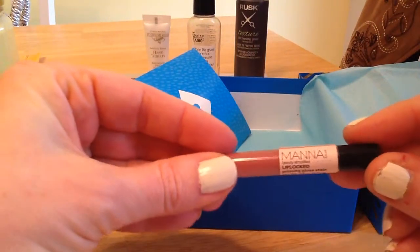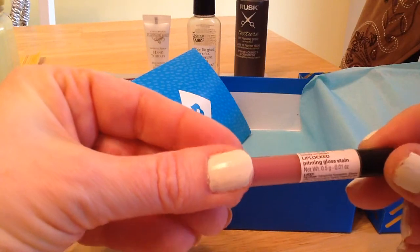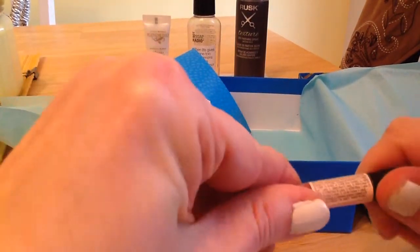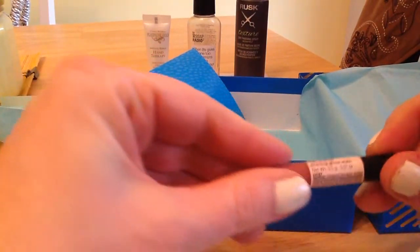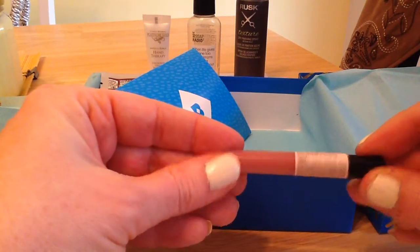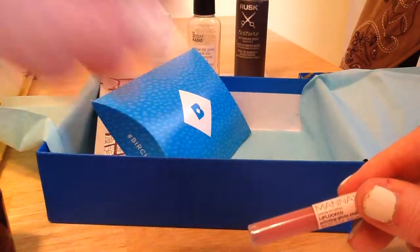There's a little tiny thing here — the Monina Lip Lock Priming Gloss Stain. I'm liking the color. I'll have to redo the packaging, but I do like the color. I'm into neutrals, so that's a nice color. I love lip products. So far we're doing kind of okay.